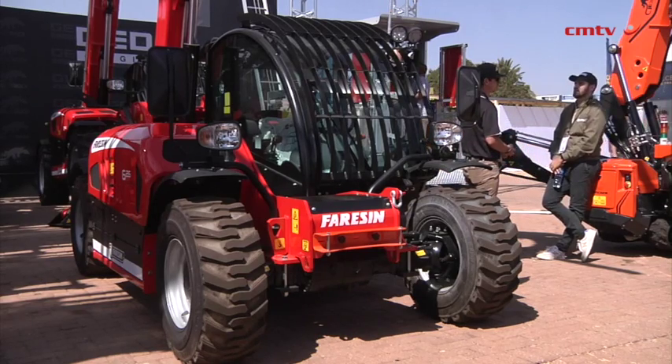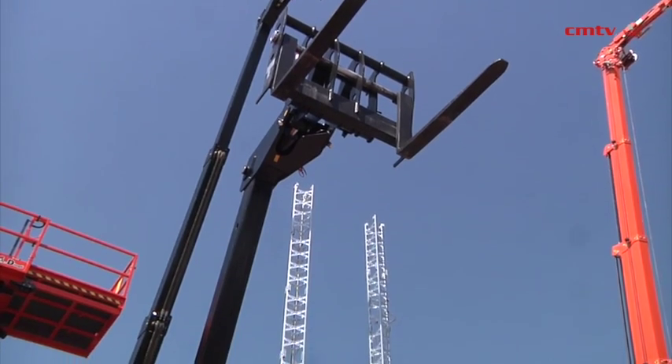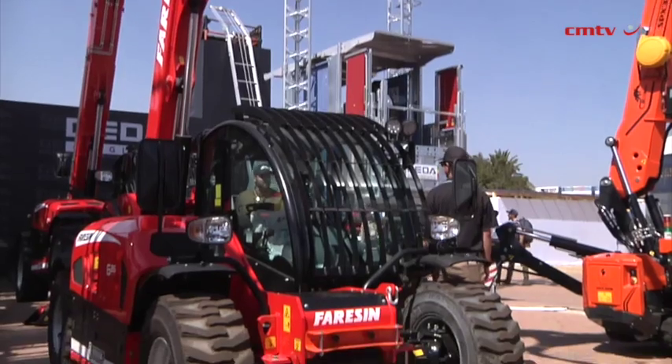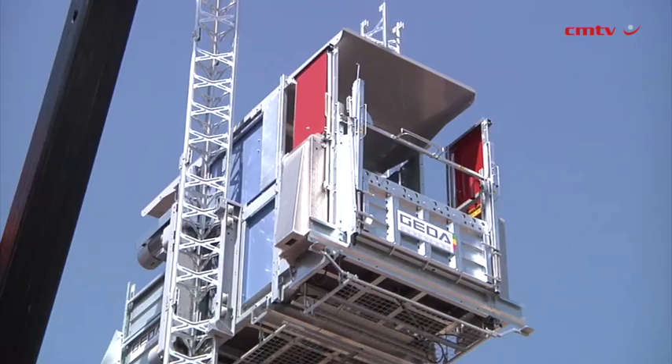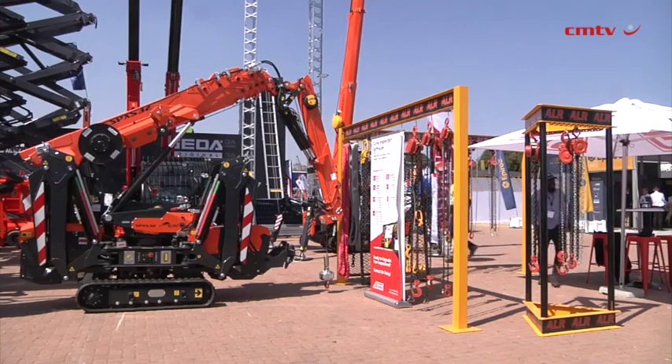The second product is Ferrisen Telehandlers. Ferrisen is an Italian brand. We bring in their telehandlers from 6 metres to 17 metres, and from 2.6 tonnes right up to 7 tonnes. These machines are perfectly suited for the South African construction, mining and agricultural industries. They're robust with fantastic features — really beautiful machines.